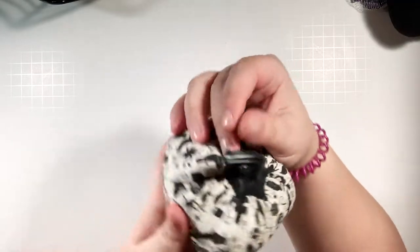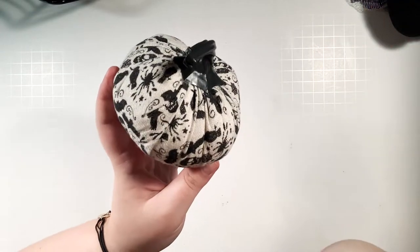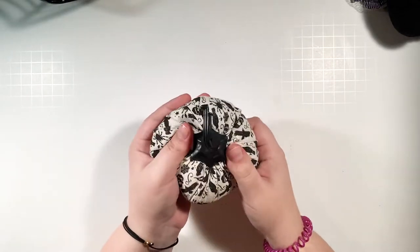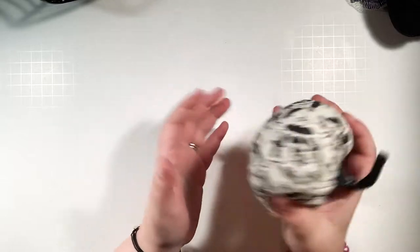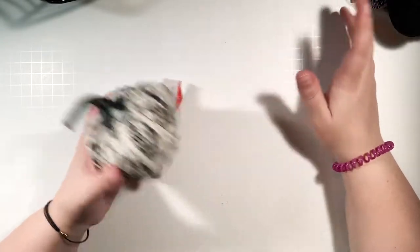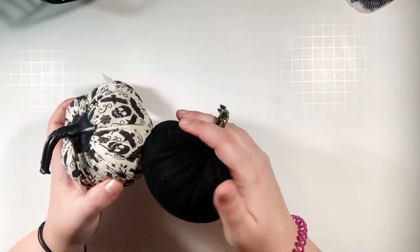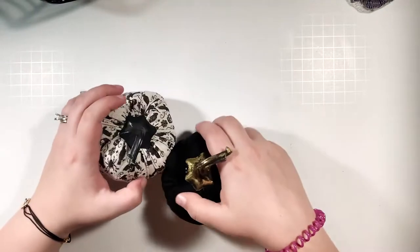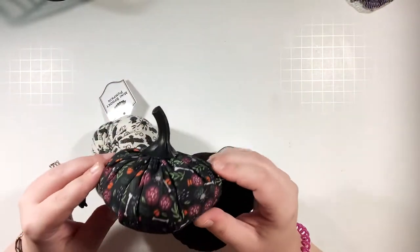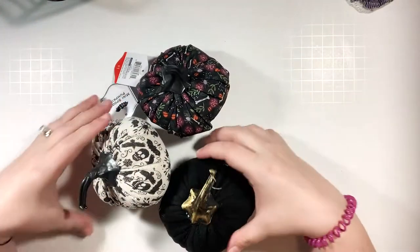I found all the cute Halloween and fall things, including these pumpkins. I got this cream-colored one with bats, cats, skulls, and spiders — it's just so me. I can't wait to use it as a photo prop for my planner spreads, and also just for decoration. I also got this black soft pumpkin with a distressed stem, and this one with bones and flowers. I love all of these!